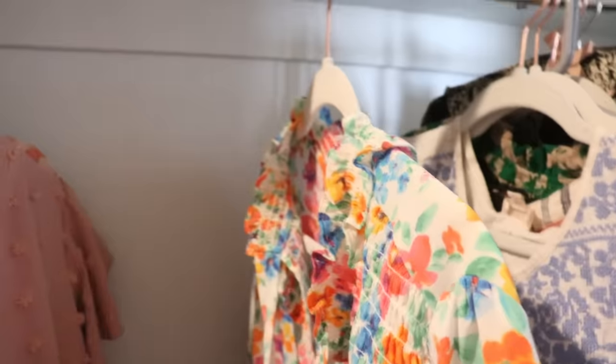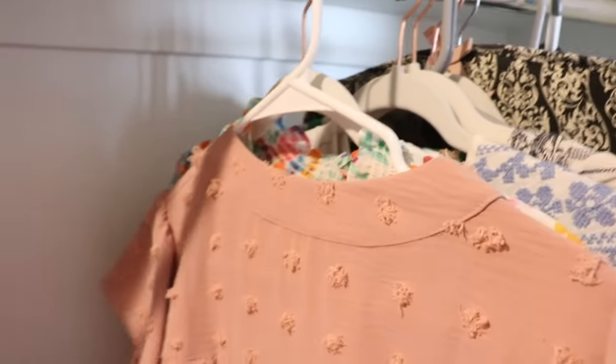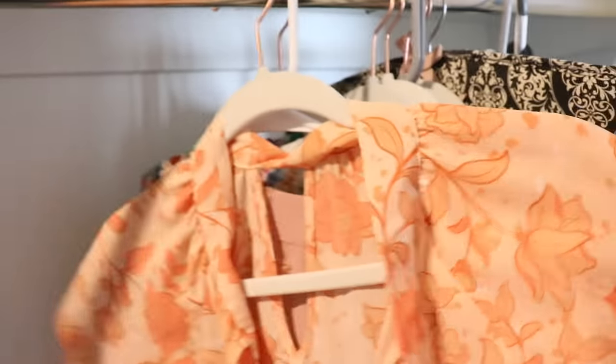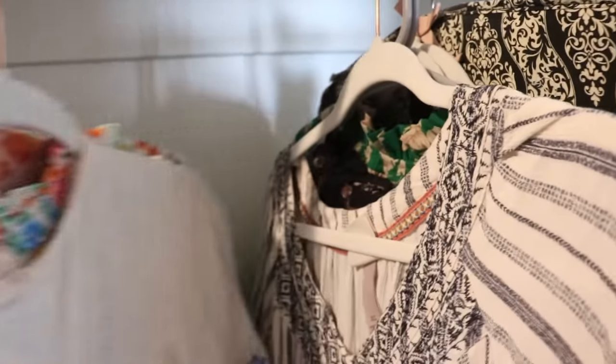The socks are a whole other story. In about a minute, you can hang up several articles of clothing — so if you've let something slip to the floor and haven't been as mindful, just spend a minute doing some hanging up.